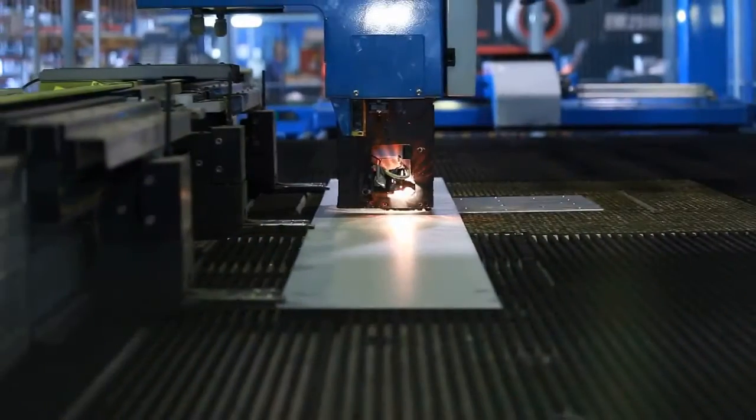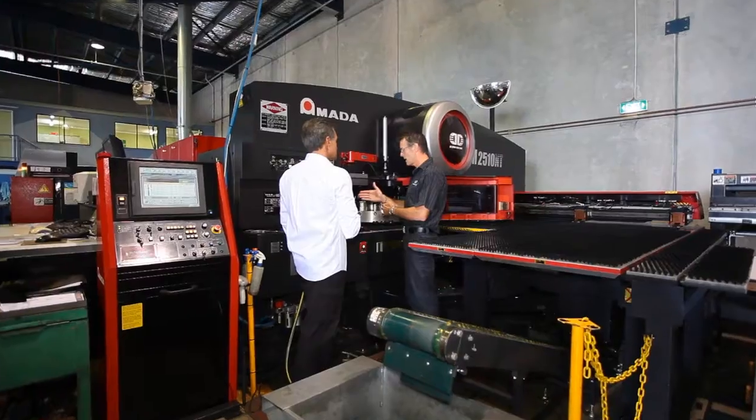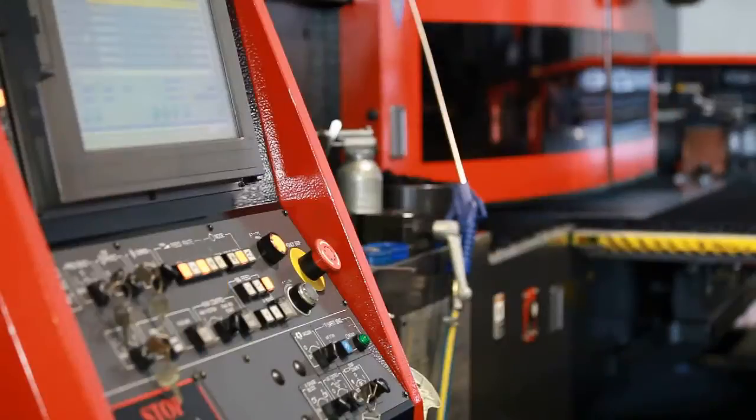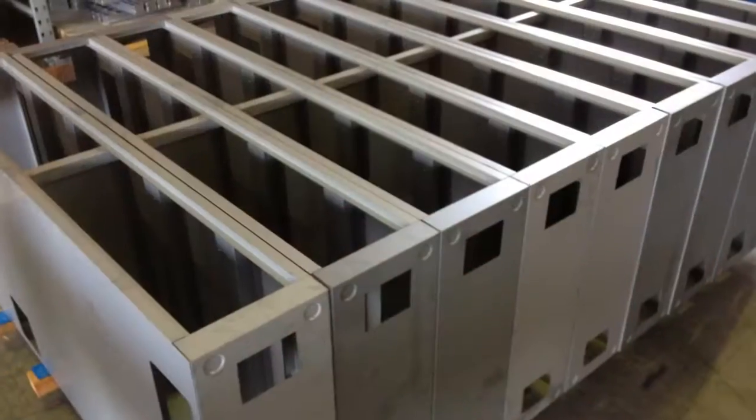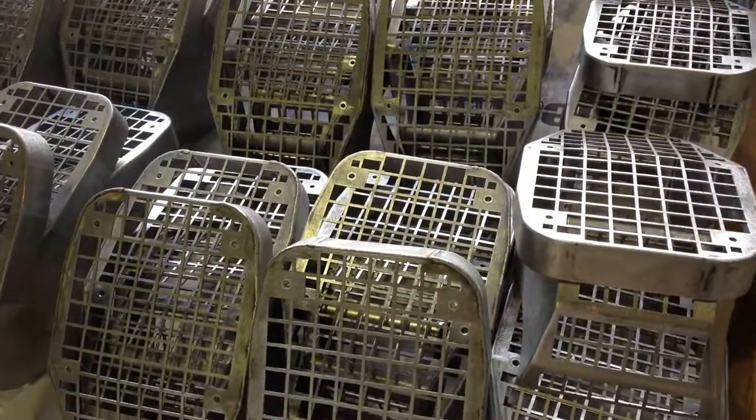Semen's manufacturing processes commence either with our latest state-of-the-art robotic laser cutter or turret punching equipment, and can be finished right through to the powder coating, anodising or screen printing stage, depending on your requirements.